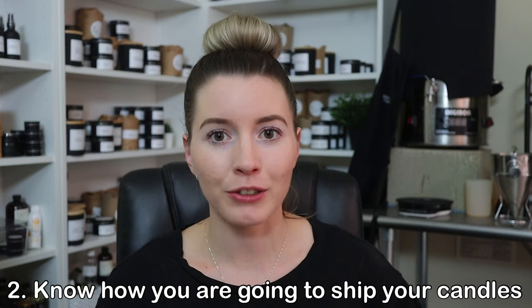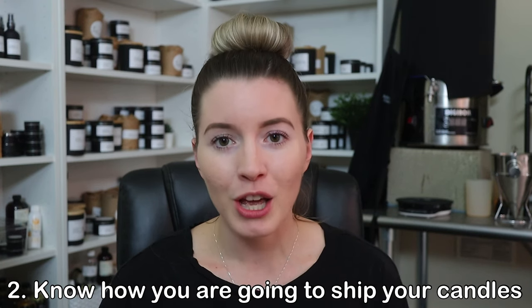The second thing is to know how you're going to be shipping out your candles prior to listing them for sale. Whether you're selling on Etsy, your own Shopify site, or through Instagram or Facebook, make sure you take the time to understand and learn how to actually ship online. I see a lot of people just put candles up and think they'll figure out the shipping part later — but you have to know how you're going to ship it out before putting that item up for sale.